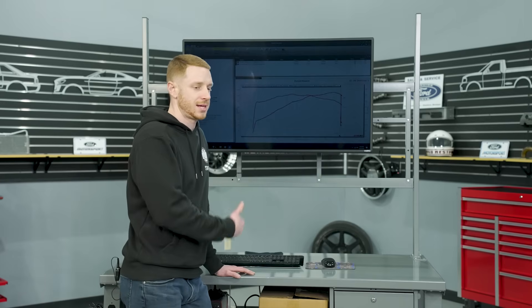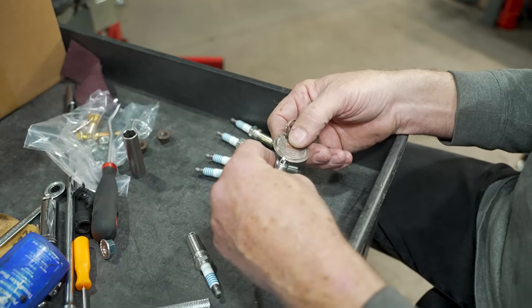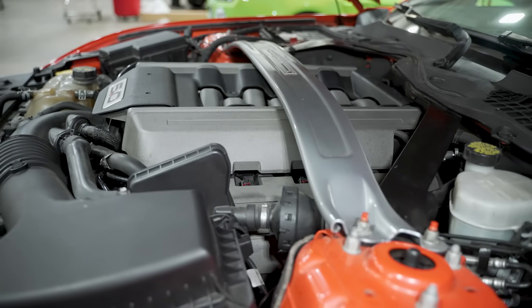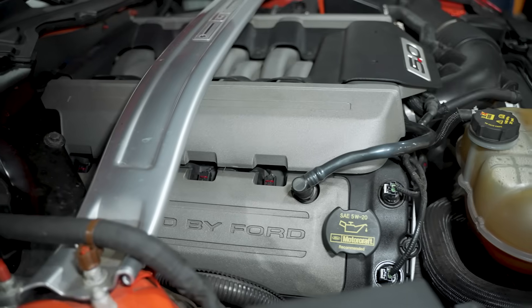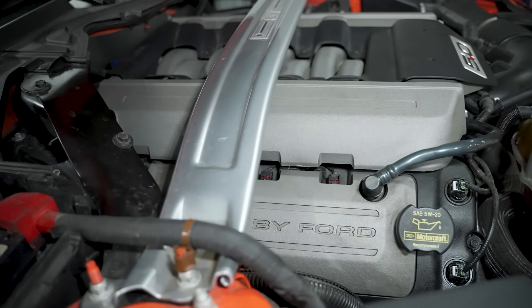Now that we know the car is making substantial power, it was time to turn our attention to troubleshooting. First we changed the spark plugs — that did not fix the issue. The next step was to take the number eight coil pack and move it to a different cylinder to see if the misfire code moved with it — it did not. After that, a compression test came back great, so that wasn't the problem either.